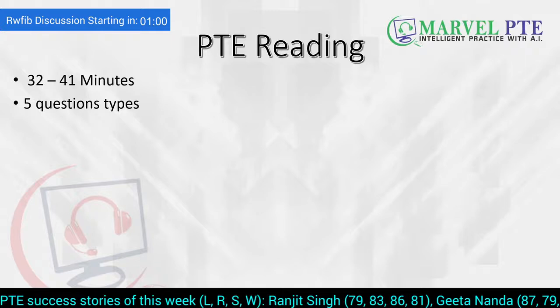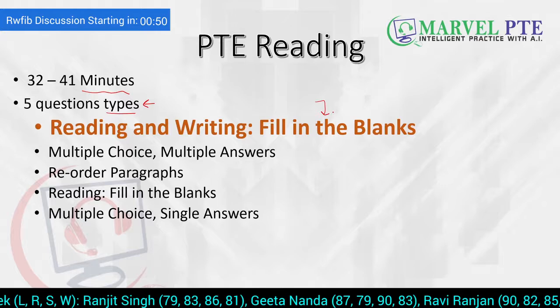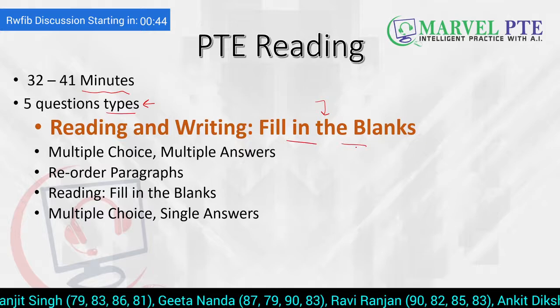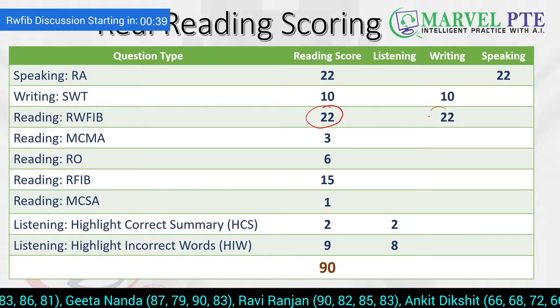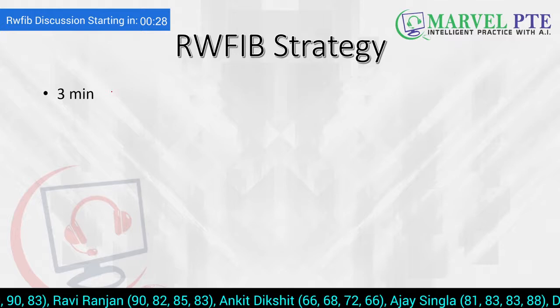PTE Reading is 32 to 41 minutes and you have to do time management. It has five question types, and the first question type is the most important one — which is the topic of today's video — Reading and Writing Filling the Blanks. It contributes 22 marks to your reading and 22 marks to your writing, so it's very important. Based on AI and big data analysis, you just have three minutes to solve one Reading and Writing Filling the Blank.